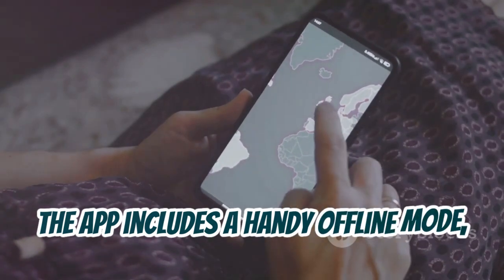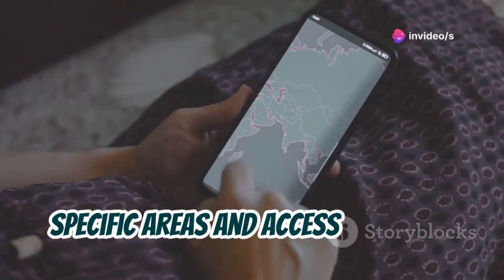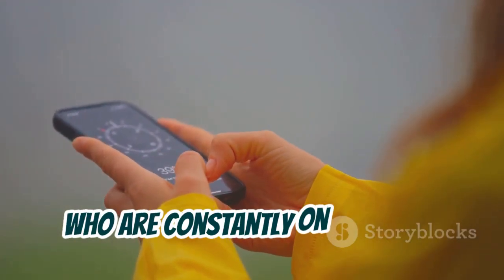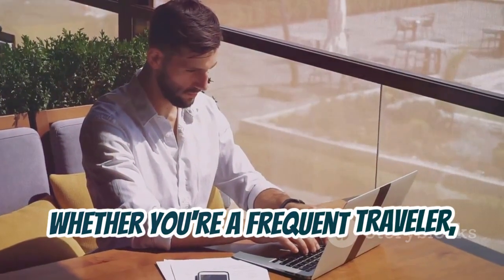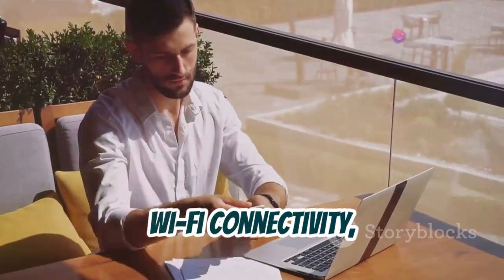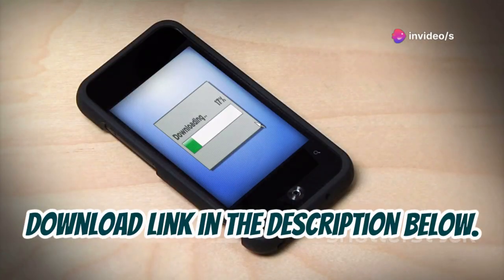The app includes a handy offline mode, allowing you to download maps for specific areas and access them even without an internet connection. This is particularly useful for travelers who are constantly on the move. Whether you're a frequent traveler, a digital nomad, or simply someone who relies heavily on Wi-Fi connectivity, Wi-Fi Map is an indispensable tool. Download link in the description below.